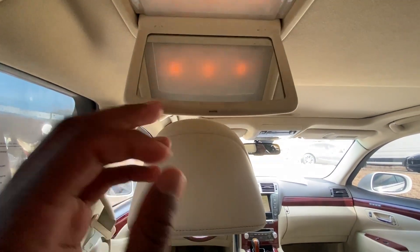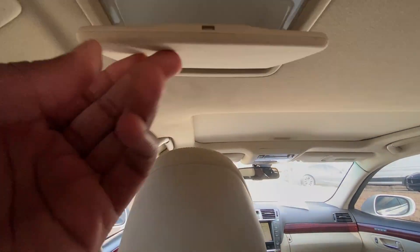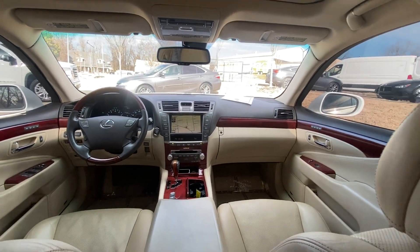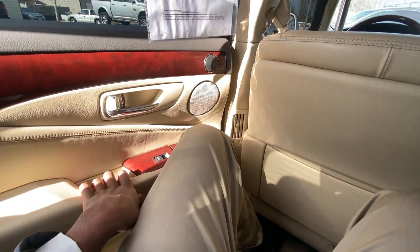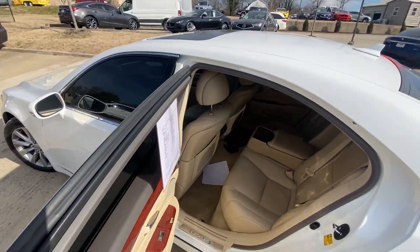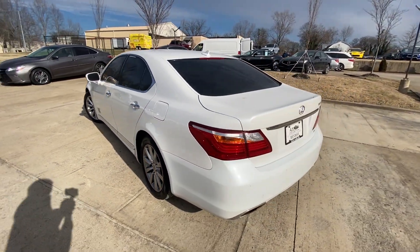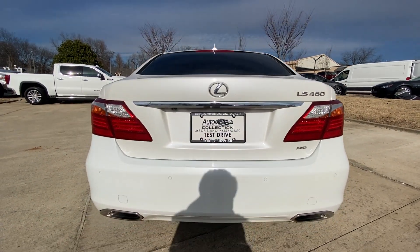Just sat in an S550 and it's pretty similar. We have the rear vanity mirrors. It's just crazy that this stickered for $11,000 less at $76,000, and right now you can get them for about the same price — both around $20,000 to $22,000. Big shout-out to Auto Collection of Murfreesboro for letting me review this today.